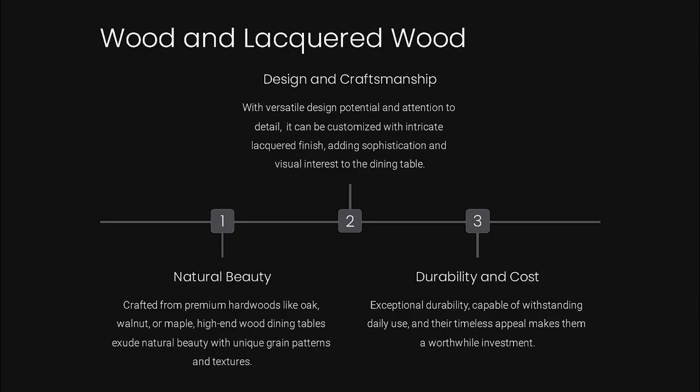Here is an analysis of wood and lacquered wood as high-end tabletop materials, taking into account their natural beauty, design and craftsmanship, durability, and cost.